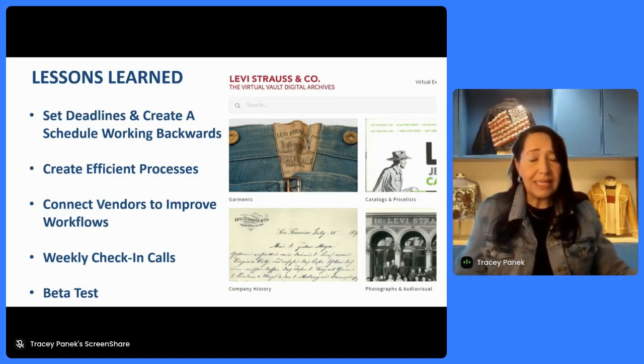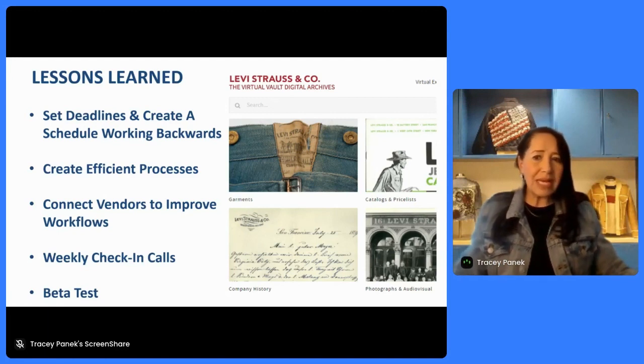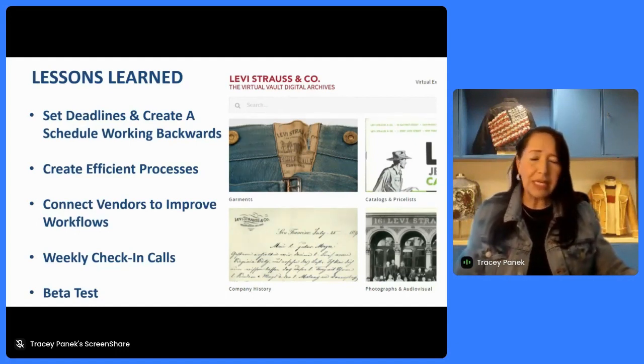In the process of doing this, we also consulted with the users who most heavily use the archives to get a sense of what they needed to see in the system and to make sure we were capturing the things they needed in the photos especially. So creating efficient processes was extremely important. We also connected with vendors very early on to help improve our workflows — that meant our photographers talking to those who were going to be uploading the materials into our asset management system to make sure they had the file types they needed, the resolution we needed, all of those things up front. We had regular weekly check-in calls to keep on track.